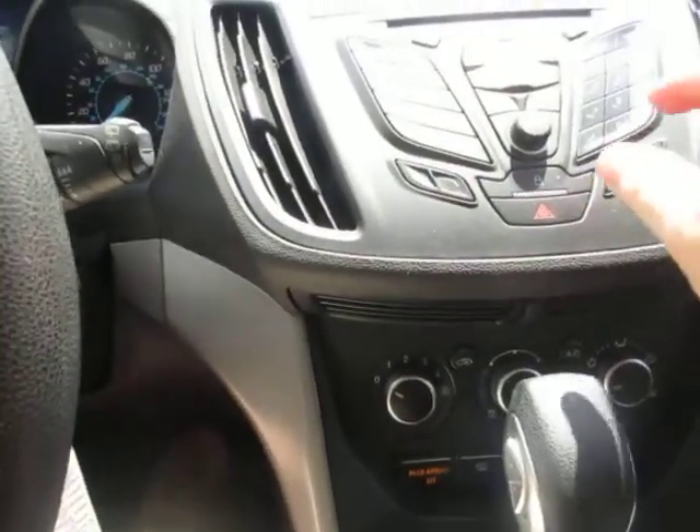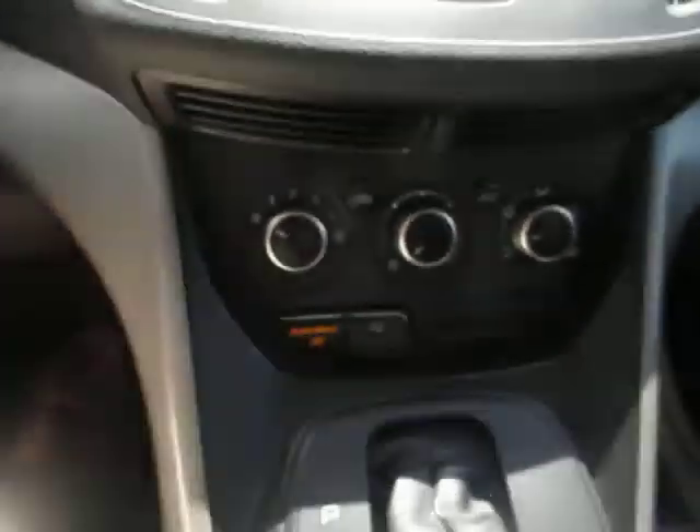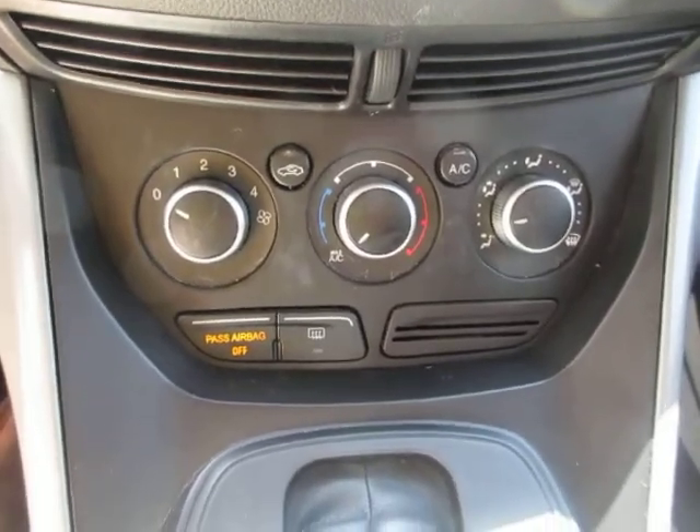In the center, you have all of your preset stations and audio selections. In the top center, you have your backup camera display. Down below the radio controls, you have climate controls.